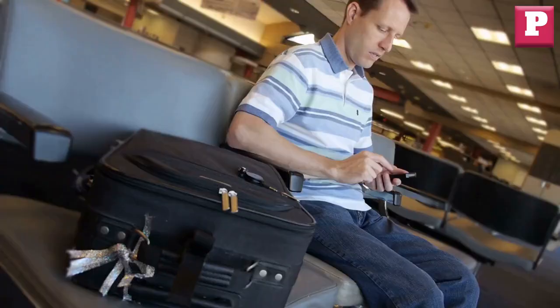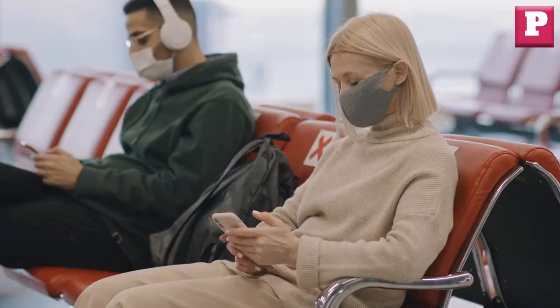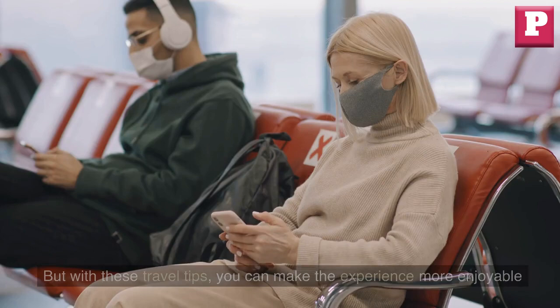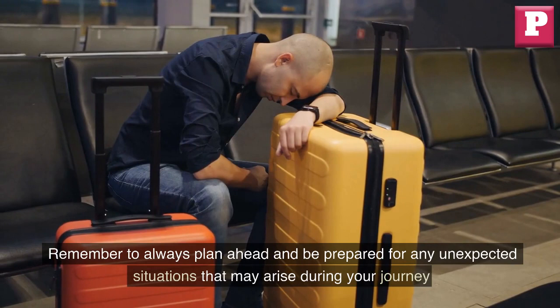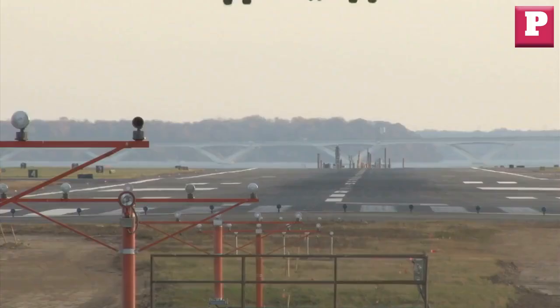Traveling with layovers and connecting flights can be stressful, but with these travel tips, you can make the experience more enjoyable. Remember to always plan ahead and be prepared for any unexpected situations that may arise during your journey. Watch the upcoming video and click the link below to get your exclusive discount on your next flight while it lasts.